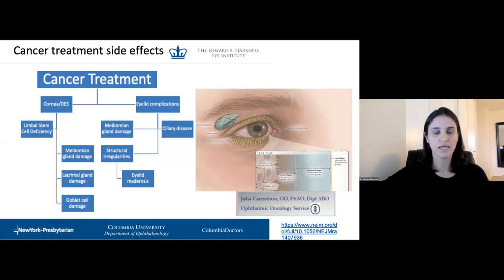Cancer treatment can affect the cornea through radiation keratopathy — which has various manifestations but is really more about the severe dry eye consequences. You can get limbal stem cell deficiency, meibomian gland damage, lacrimal gland damage, goblet cell damage, eyelid complications, structural irregularities, and ciliary body disease. My colleague Dr. Julia Canastro at Memorial Sloan Kettering has just recently brought scleral lenses to their department for this exact reason, because all of these patients can really benefit from their use.